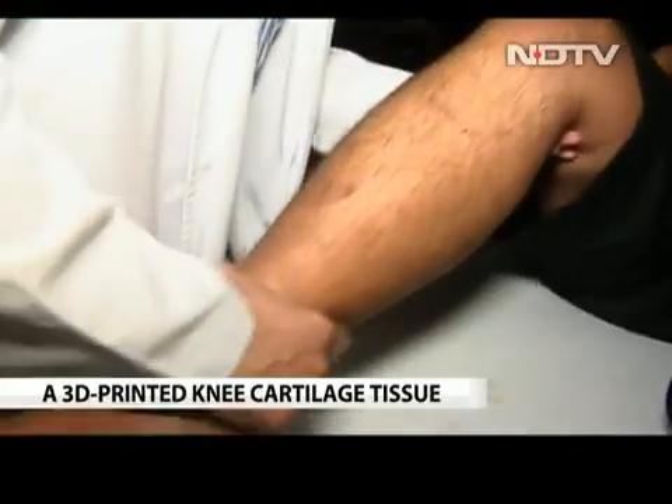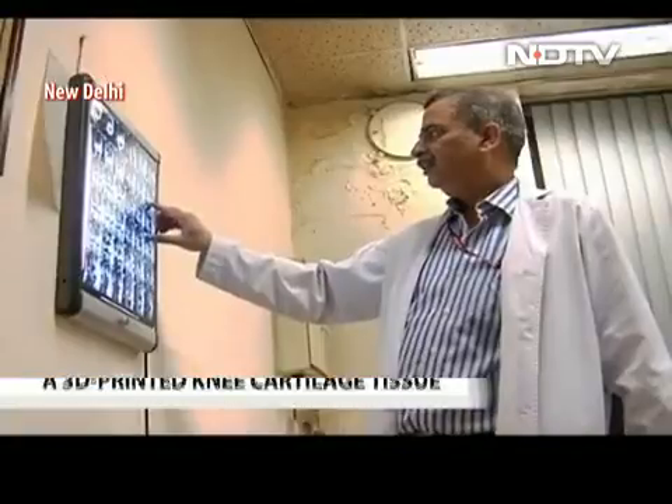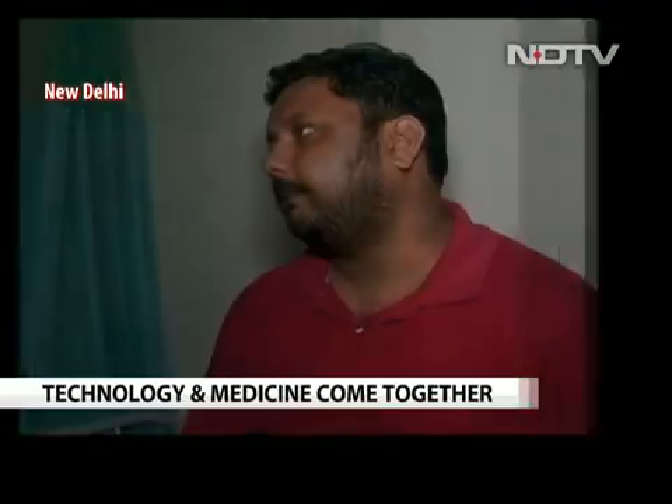29-year-old Vikas Kumar Singh has been suffering from a chronic knee-related ailment, but hopes that the knee replacement surgery he will shortly undergo will rid him of the pain. Albeit, this is an interim relief.